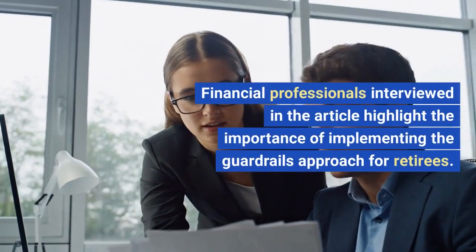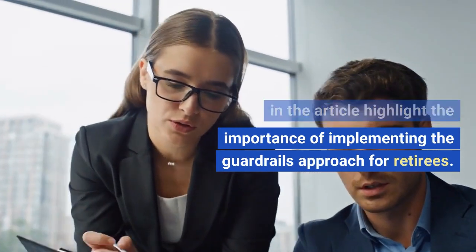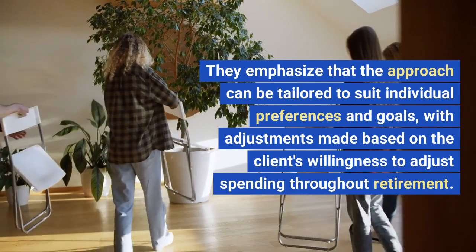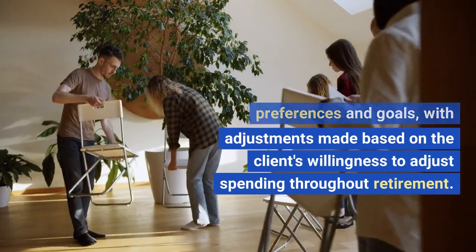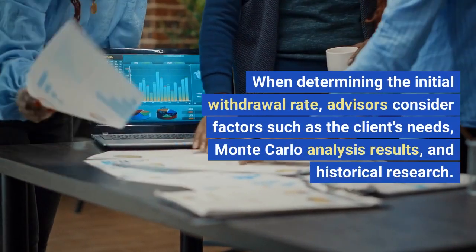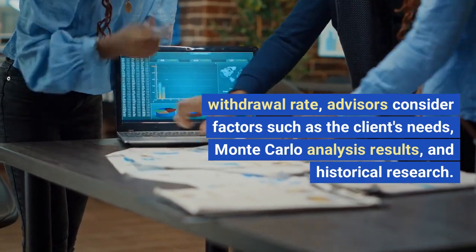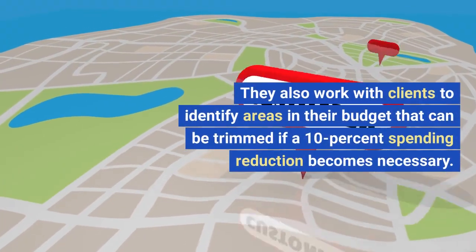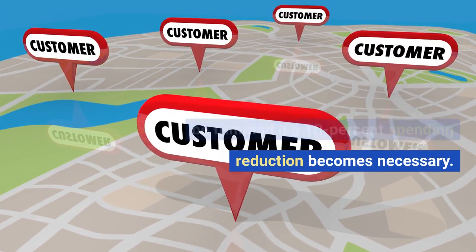Financial professionals interviewed in the article highlight the importance of implementing the Guardrails Approach for retirees. They emphasize that the approach can be tailored to suit individual preferences and goals, with adjustments made based on the client's willingness to adjust spending throughout retirement. When determining the initial withdrawal rate, advisors consider factors such as the client's needs, Monte Carlo analysis results, and historical research. They also work with clients to identify areas in their budget that can be trimmed if a 10% spending reduction becomes necessary.